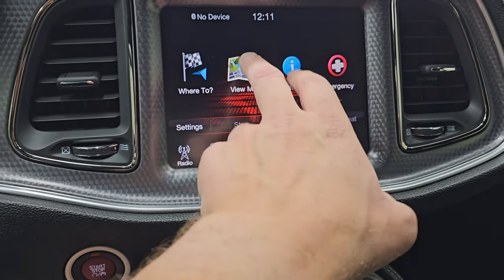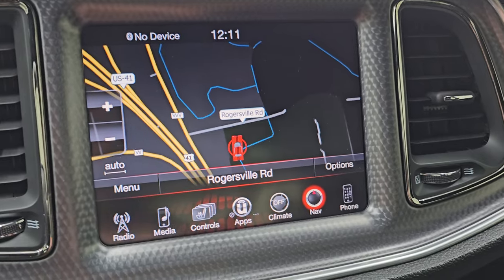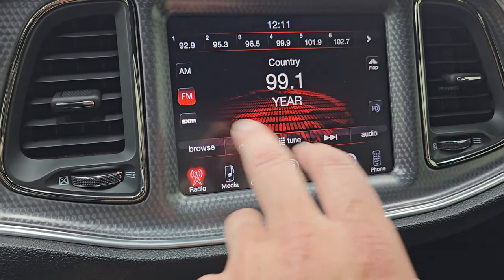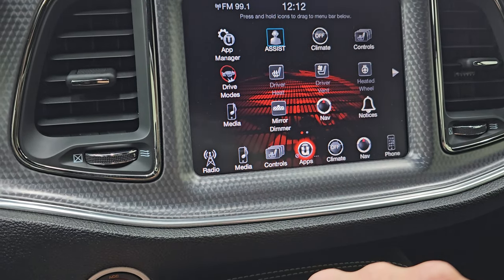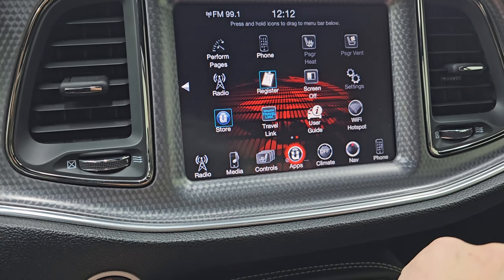You do have the 8.4 3C radio. You get AM, FM, and Sirius XM radio capabilities along with the factory navigation system — you can see Highway 41 so that is working nicely. You have heated and cooled seat buttons as well as heated steering wheel controls. The system has all your different apps, drive modes, and performance pages.